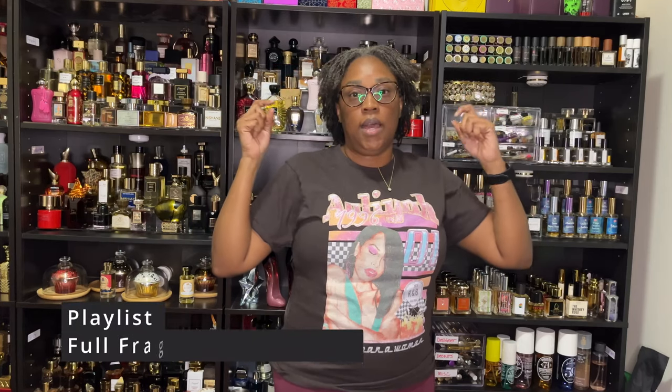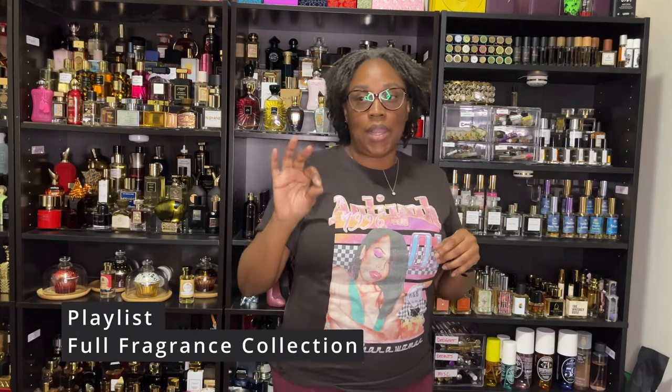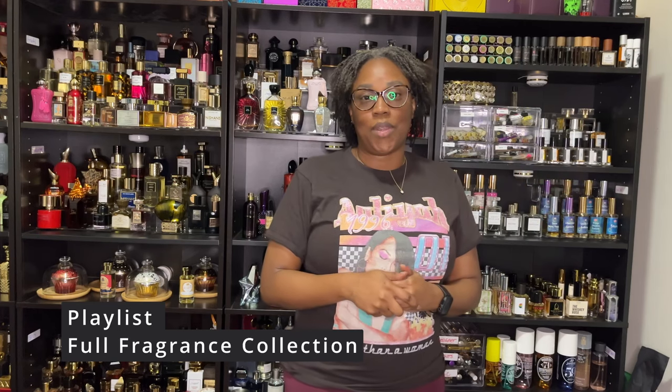Hello and welcome to my channel. If you are new here, my name is Claudia Narit and on here we talk about various fragrances in my collection. I hope you have been watching this series — it has been a lot of fun for me because it gives me the opportunity to go through my collection. If you haven't caught the earlier versions, it's in the description under 'Full Fragrance Collection' — click on the playlist to get all caught up.